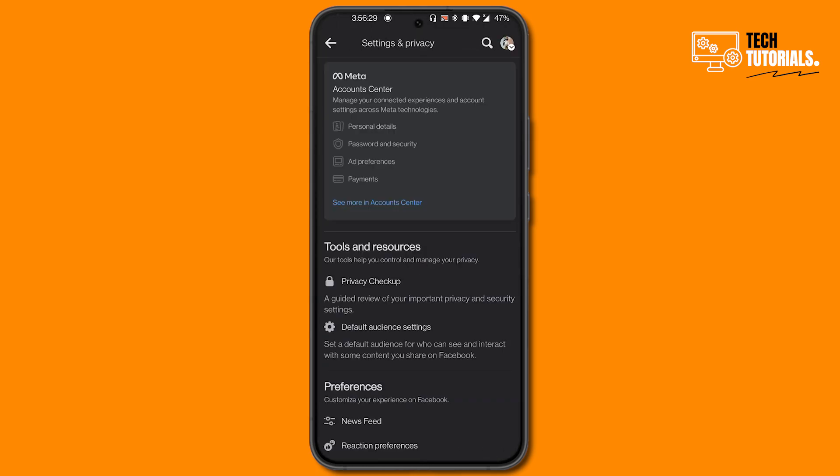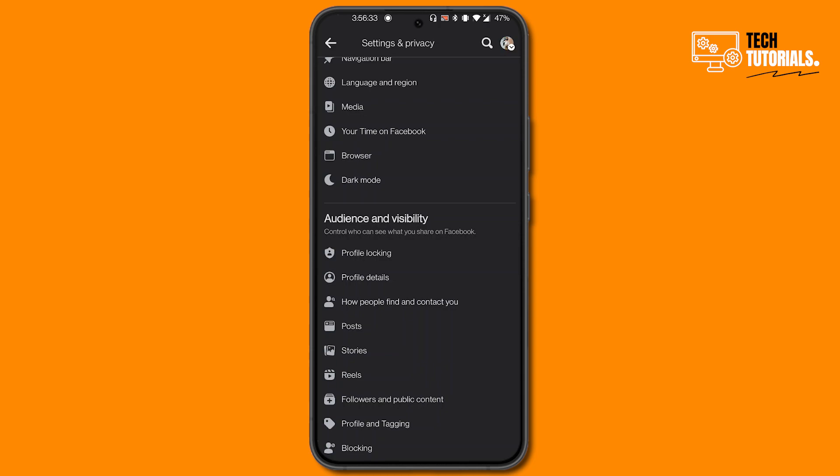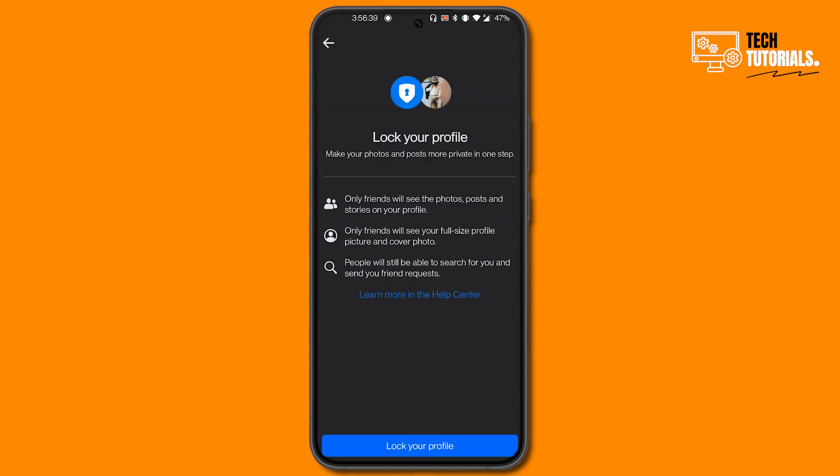Here you will have to scroll down. Under Audience and Visibility, you will see Profile Locking at the top. Click on this Profile Locking button, and at the bottom you will see the Lock Your Profile button.